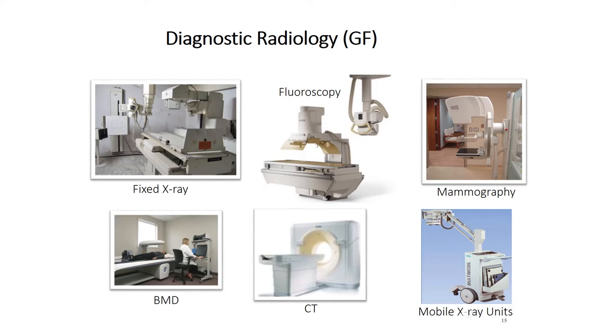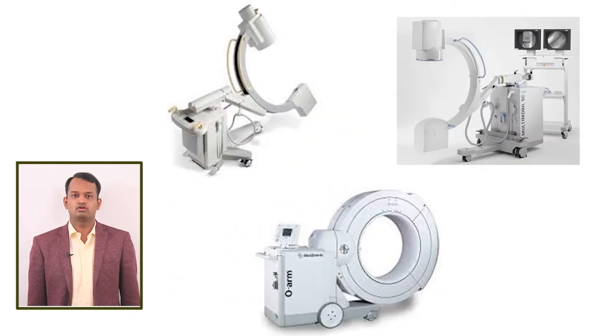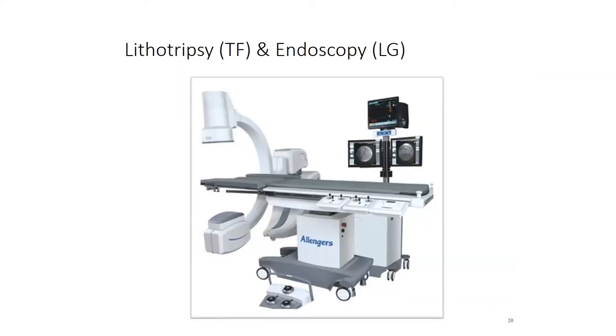Please note that MRI and ultrasound machines are not listed here because they cannot generate ionizing radiation. The Dental department is also on the ground floor with two intraoral machines and one OPG machine. We have a biplane DSA unit in the neuro OT on the ground floor. On the first floor OT, we have two C-arms and one O-arm. The Cardiology department on the second floor has two interventional radiology units. Lithotripsy on the third floor and Endoscopy also each have one C-arm.